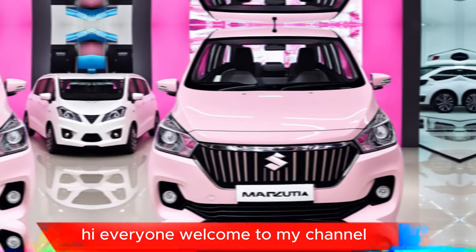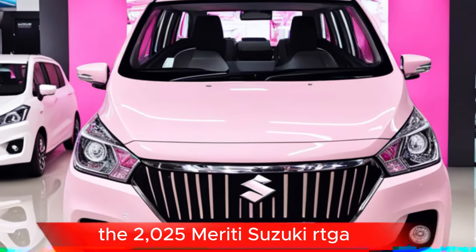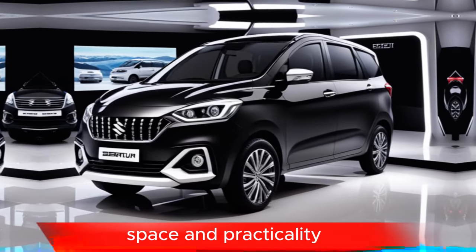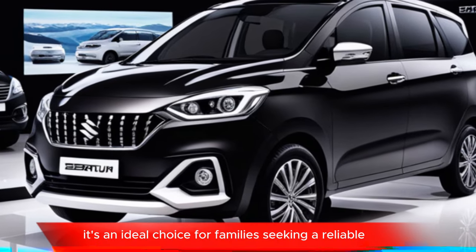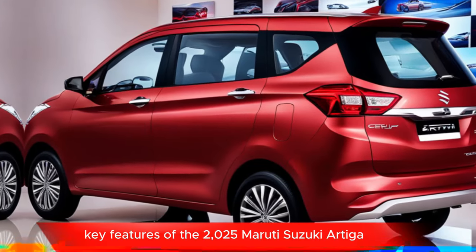Hi everyone, welcome to my channel. The 2025 Maruti Suzuki Ertiga is a versatile MPV that offers a perfect blend of comfort, space, and practicality. It's an ideal choice for families seeking a reliable and affordable vehicle.